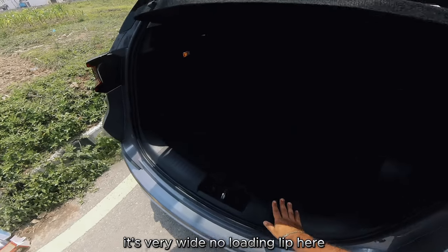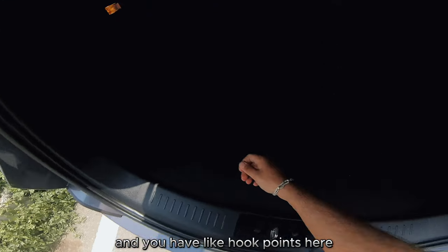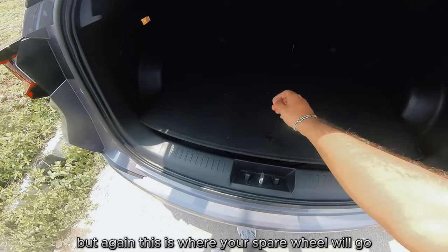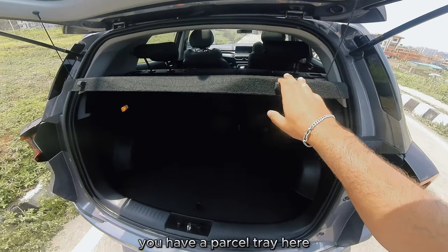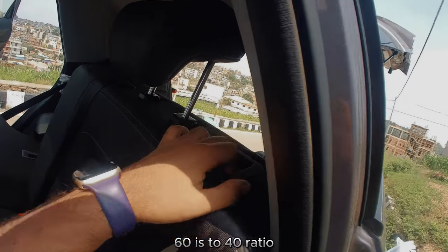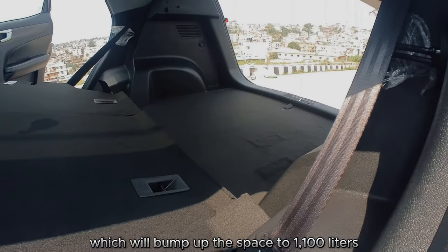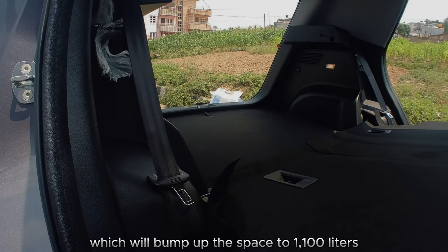The boot is very wide with no loading lip, features a light and hook points inside, and the under-floor area is where your spare wheel will go. There's a parcel tray and the rear seats fold down 60/40, bumping total cargo space up to 1,100 liters — more than enough for hauling larger items.